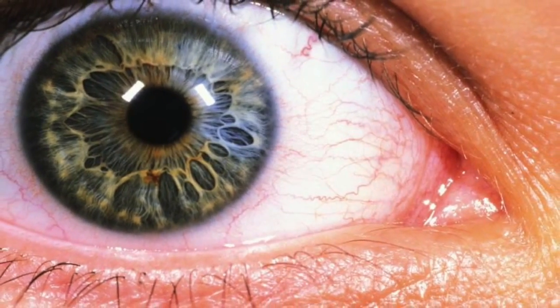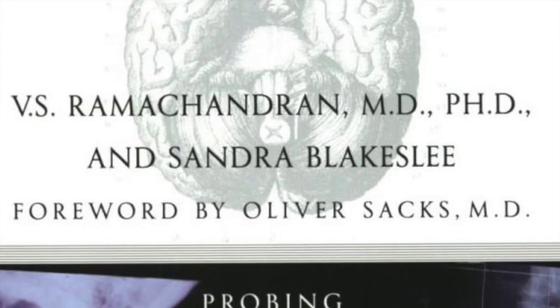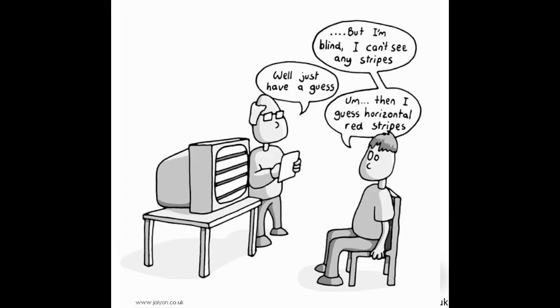Blind Sight. This is a phenomenon briefly described by Ramachandran in Chapter 4. Despite being blind, both patients, Diane and Drew, exhibited this weird coordinative ability called Blind Sight.